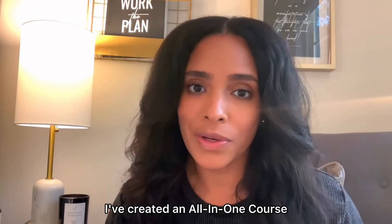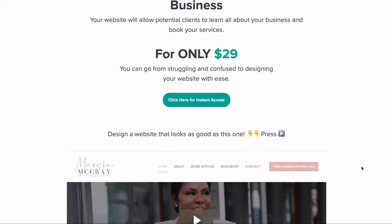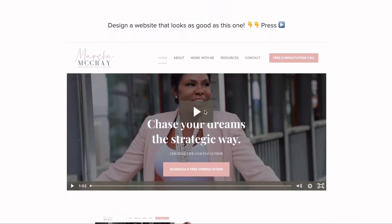I've created an all-in-one course that is going to teach you how to launch your own coaching website the easy way — design a website that actually looks as good as the one that you see here.